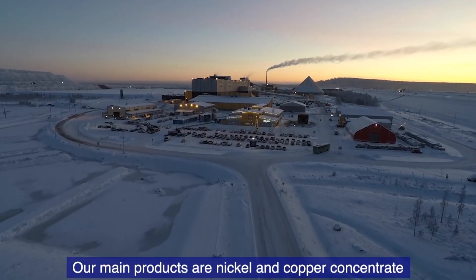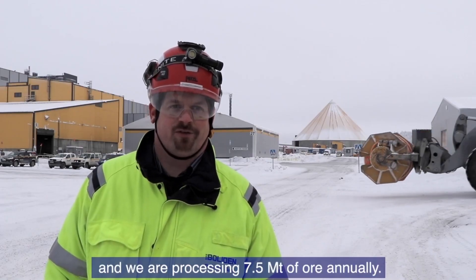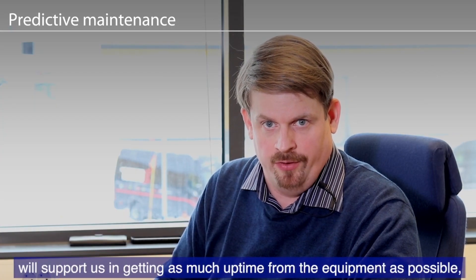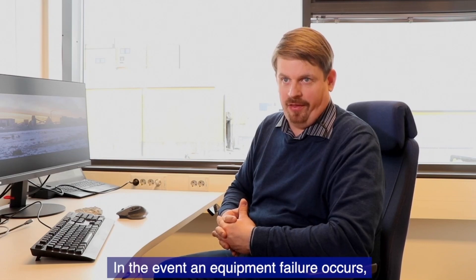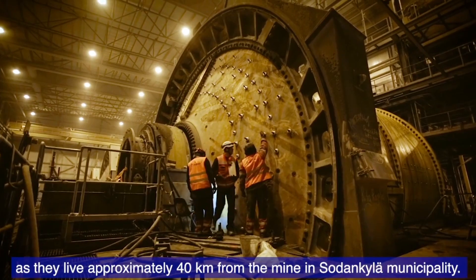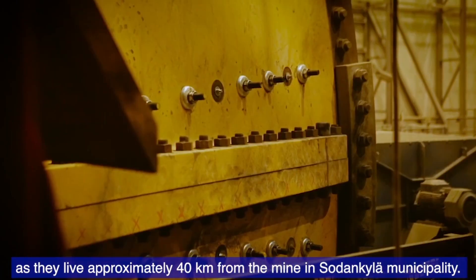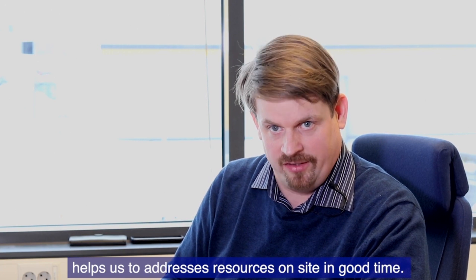Our main products are nickel and copper concentrate and we are processing 7.5 million tons of ore annually. Predictive maintenance and condition monitoring will support us to get as much uptime from the equipment and reduce the downtime. If something happens like an equipment failure, it takes about one hour from our employees to get here because they are living approximately 40 kilometers away from our mine in Sodankylä municipality center. Condition monitoring helps us to address resources on site at the correct time.